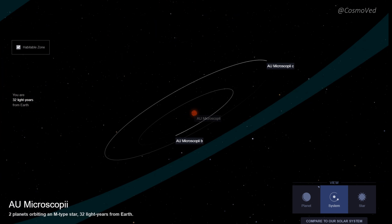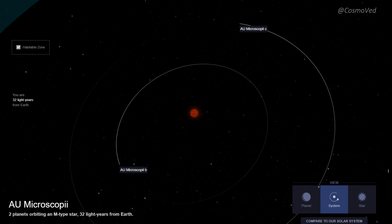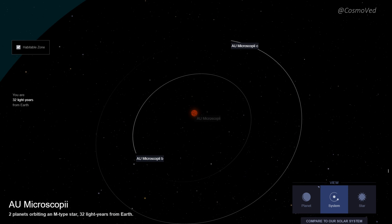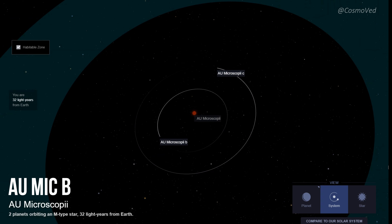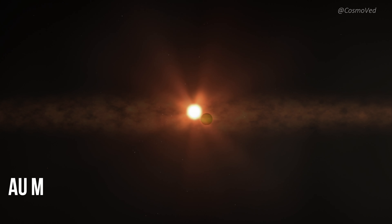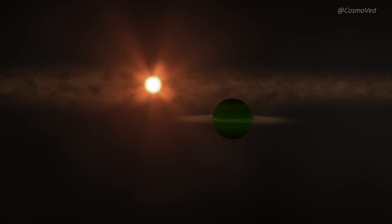AU Microscopii is home to at least three confirmed planets, with the possibility of a fourth lurking within its orbits. These planets go by the names AU Mic b, AU Mic c, and AU Mic d. But today we will shine a spotlight on AU Mic b, a Neptune-sized world orbiting perilously close to its star.